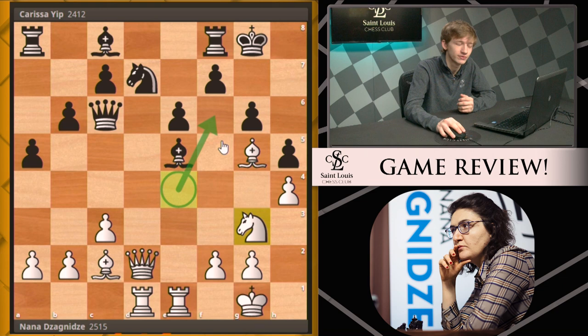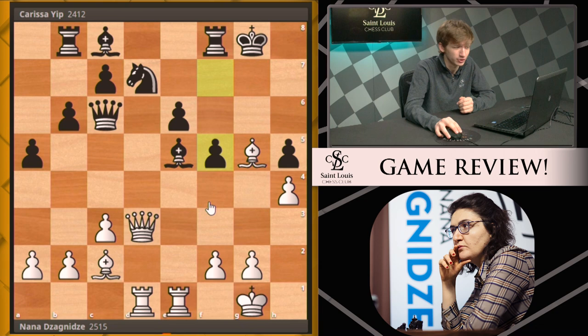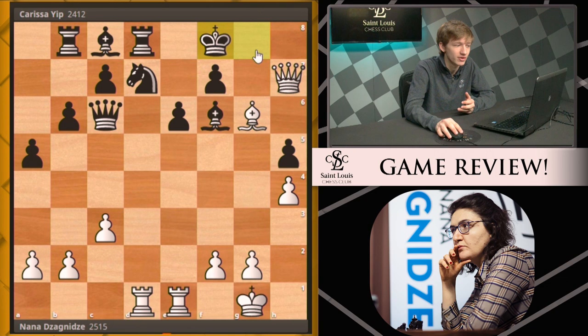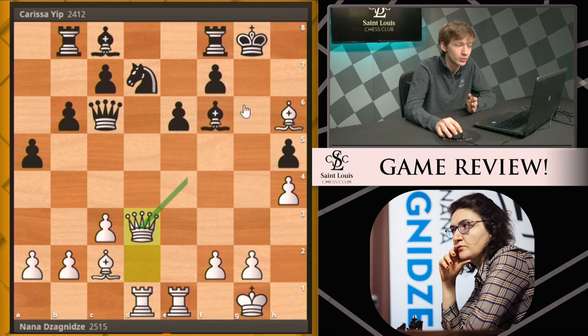Nana missed this and played knight g3 again, taking away a key attacker of the dark squares. Carissa continued with rook b8, and here Nana missed a tactic: capturing on h5, then bishop f6 — the idea being that after the bishop gets captured, queen h6 is unstoppable, threatening mate on h7. If the rook moves, bishop h7 finishes it. Nana did eventually play bishop h6, and after bishop f6 she had the knight h5 tactic again, even more clearly, with queen d3 available.